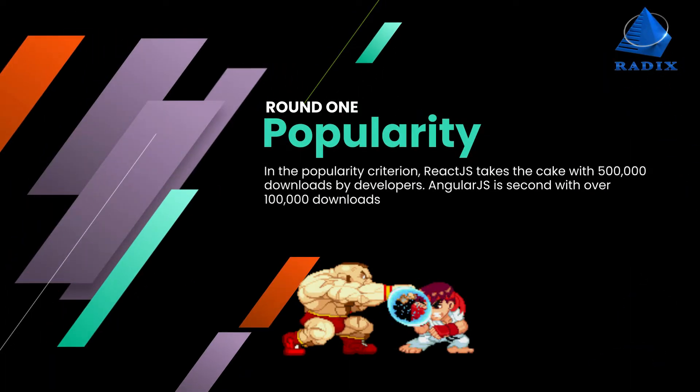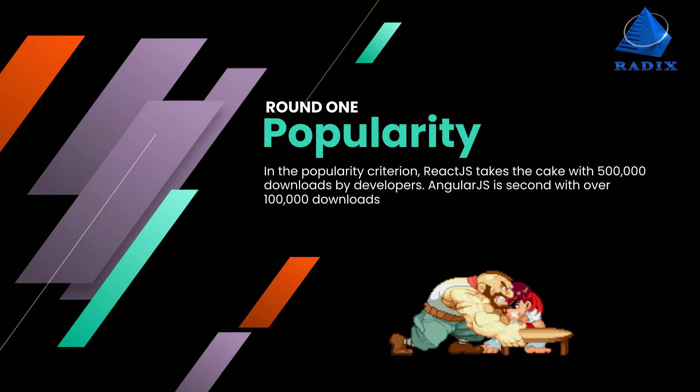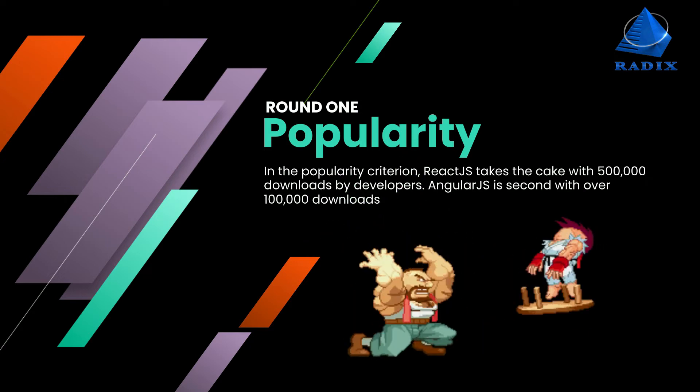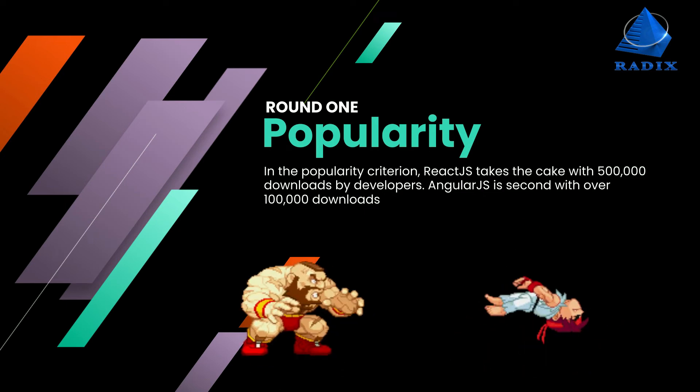Round 1: Popularity. In the popularity criterion, ReactJS takes the cake with 500,000 downloads by developers. AngularJS is second with 100,000 downloads.